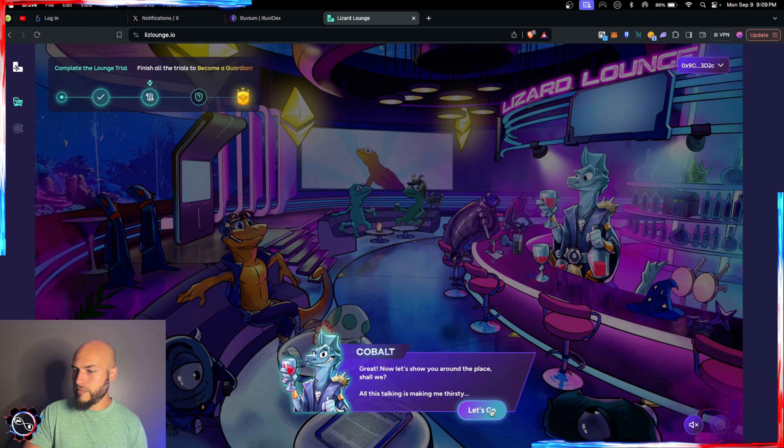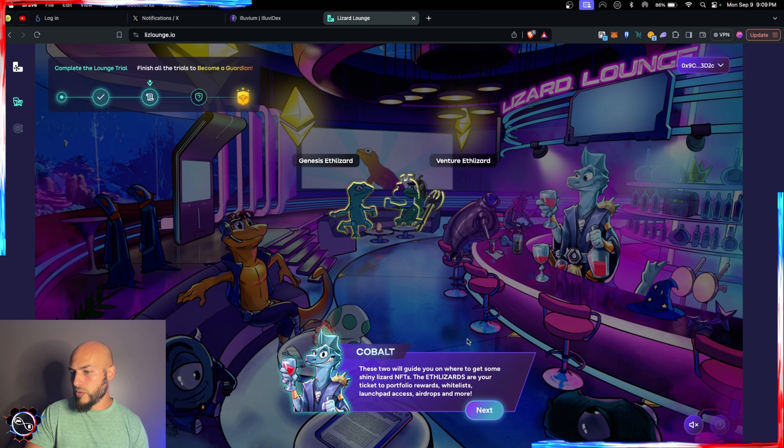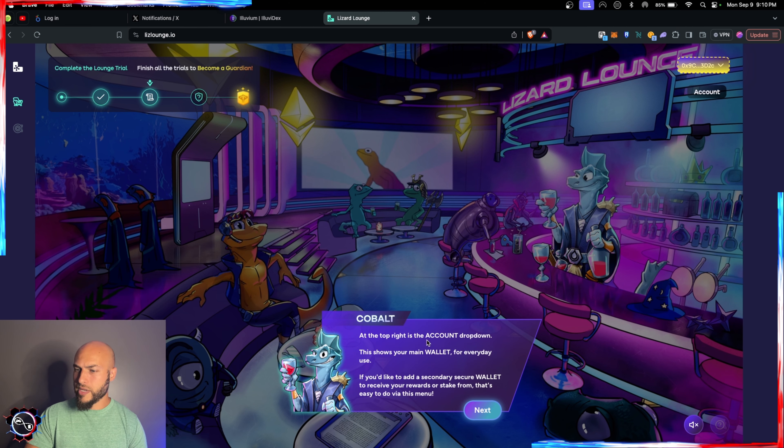Now let's tour the platform. At the top right is your account dropdown — it shows your main wallet for everyday use. Mine shows the hot wallet because I used delegate.xyz to link my cold storage wallet containing my lizards. You can add a secondary secure wallet to receive rewards or stake via this menu. I'm going to link my hardware wallet so rewards get sent there, while interactions with the ecosystem use the hot wallet.